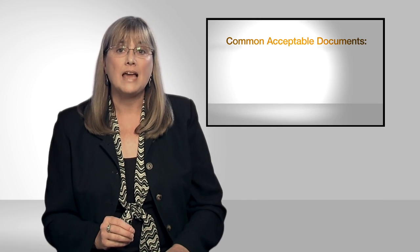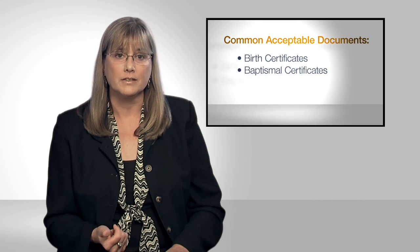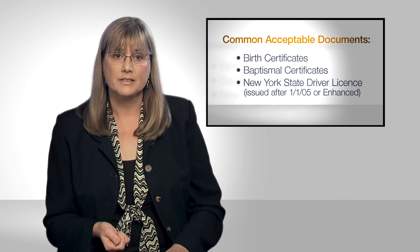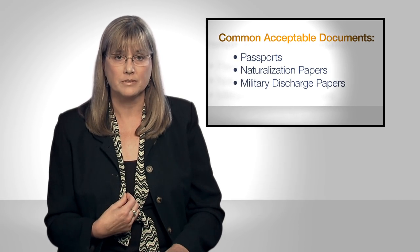The most common documents we accept are birth certificates, baptismal certificates, New York State driver's licenses, passports, naturalization papers, or military discharge papers. You can give us a copy of any of these documents. If you give us the original, we'll be sure to return it to you.